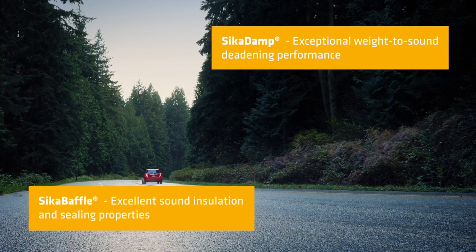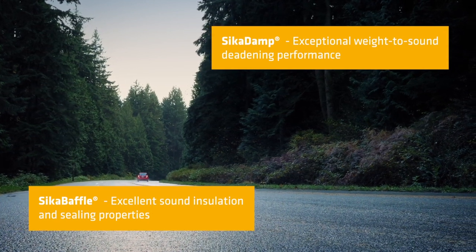With acoustic systems like Seca Baffle and Seca Damp, Seca provides flexible and efficient solutions. They can be optimized and tuned throughout the development process to accommodate the NVH impact of design decisions. This setup is unique throughout the competitor landscape.